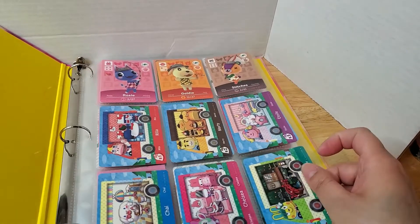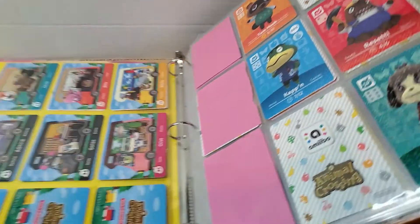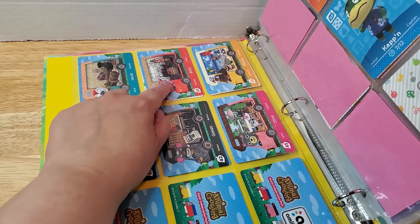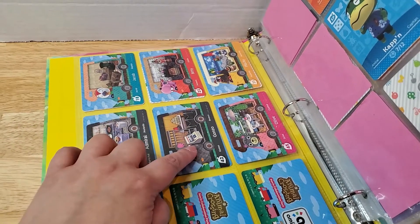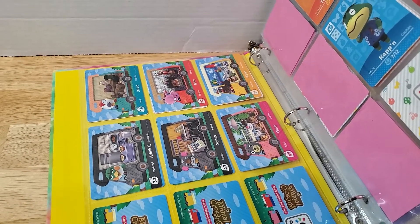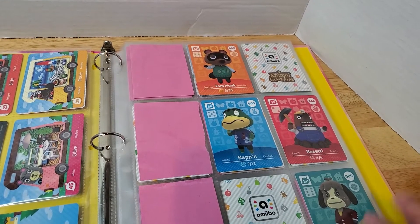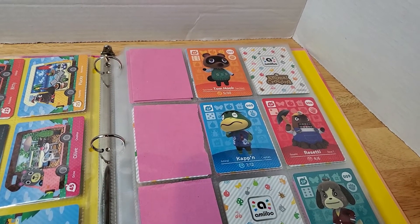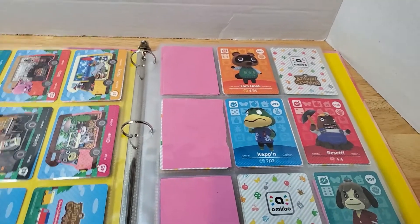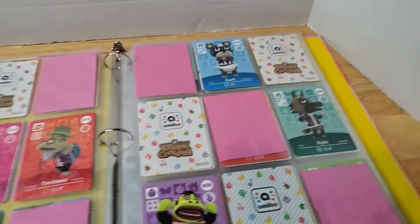A long time ago I got some RV cards — I think just one pack — so I have Jacob, Bitty, Plucky, Admiral, Gonzo, and Olive. I never really used them since I think these came out for the 3DS. Then this is the start of my series 1 Animal Crossing amiibo cards. I put papers in between so the backs don't show through. For the special characters I have Tom Nook, Copper, Rosetti, and Digby.